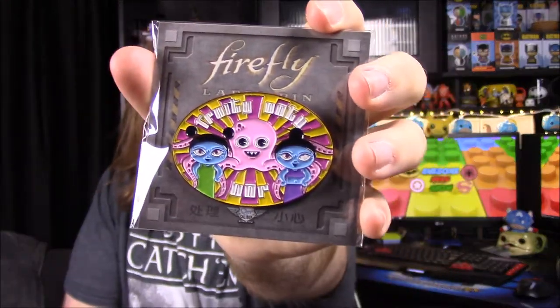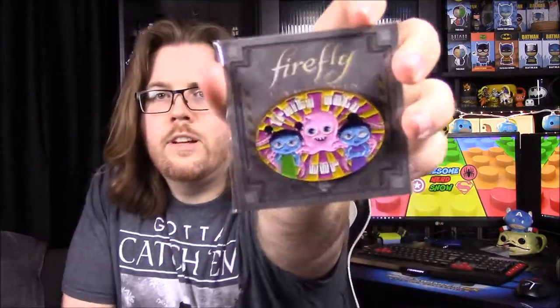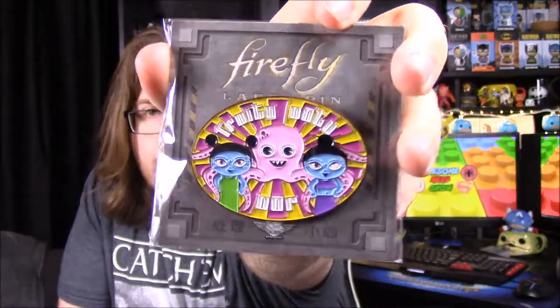Next up we have our pin, which looks very fun and colorful. It says 'Fruity Oaty Bar' and it's got an octopus on it — that was the commercial with the hidden message. It's got what look like Asian-looking alien things on it because they're blue, with the octopus in the background. One of them has an eyeball rolled back or it was mispainted — either way there's a little marking under its eye. It's a very nice and colorful pin.